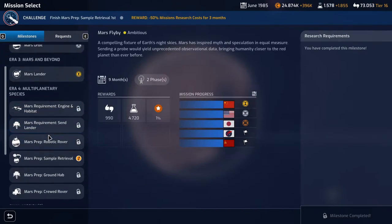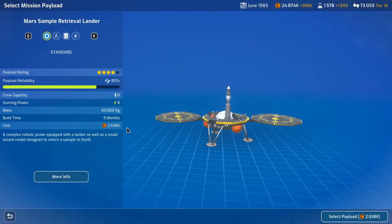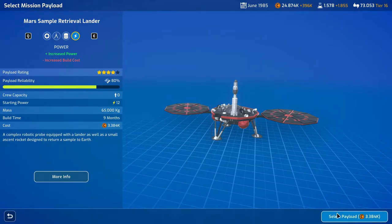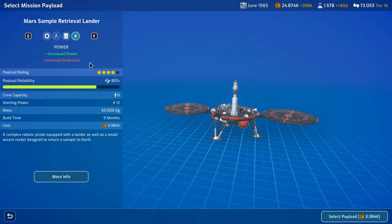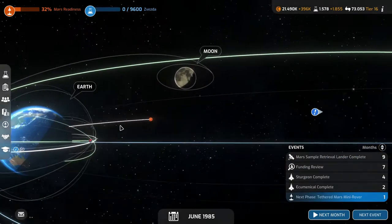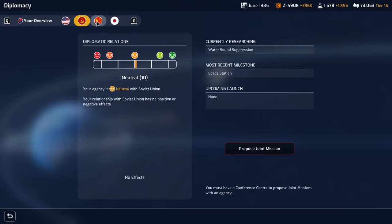We have our milestone mission here which we're going to plan. I'm excited about this — we'll definitely give it extra power even though it costs us 800,000 because we just need to look at that thing, it looks so cool. It doesn't reduce reliability, it just makes it more expensive, which I can live with. We are building the Mars sample retrieval — that is so cool. No one else is even close, I think.